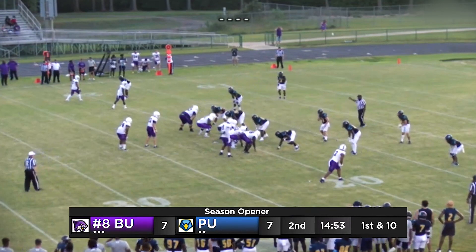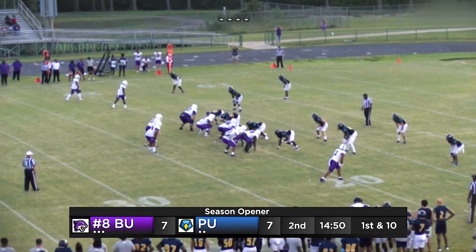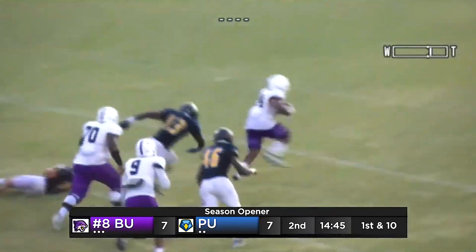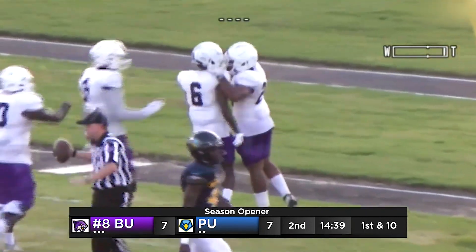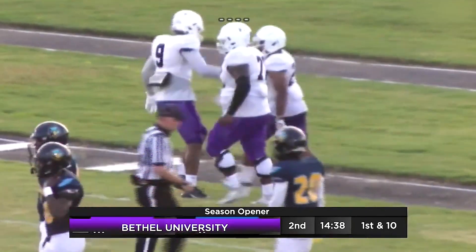Three out wide, two far side. Taylor is the close receiver again. Falkner the tailback alongside Collazo. He's going to give it to him — lots of space for Koppner. He is gone to the end zone. Touchdown, Bethel University. It's 13-7, 23 seconds gone in quarter two.